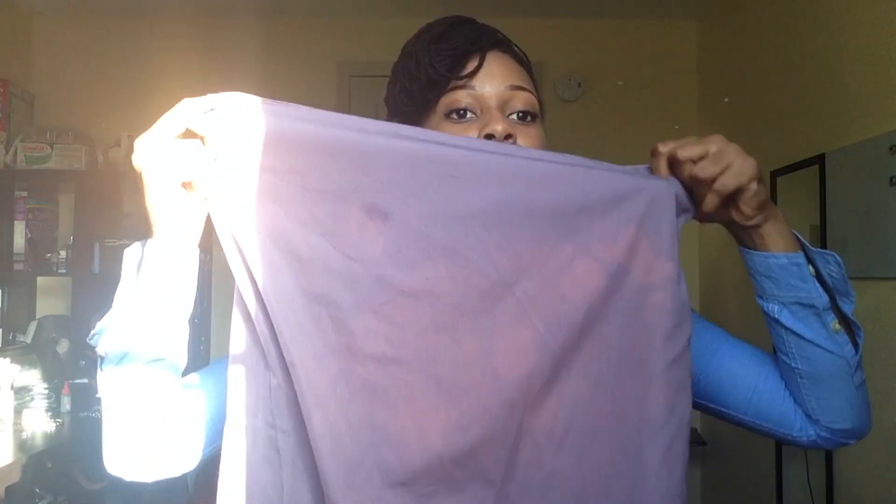The second issue, which no one really spoke about, is that my pillowcases, towels, and everything were being bleached. As you can see the color on this one. For a while I didn't think too much of it, so I continued using it.